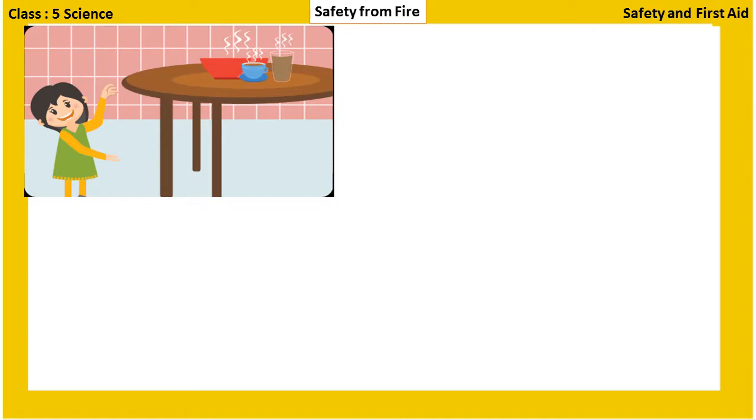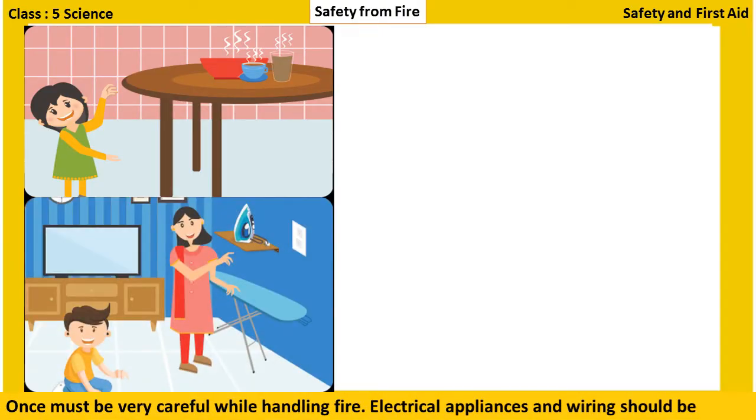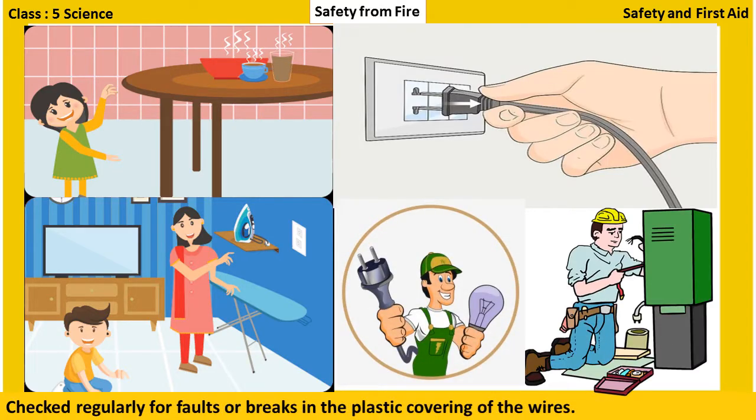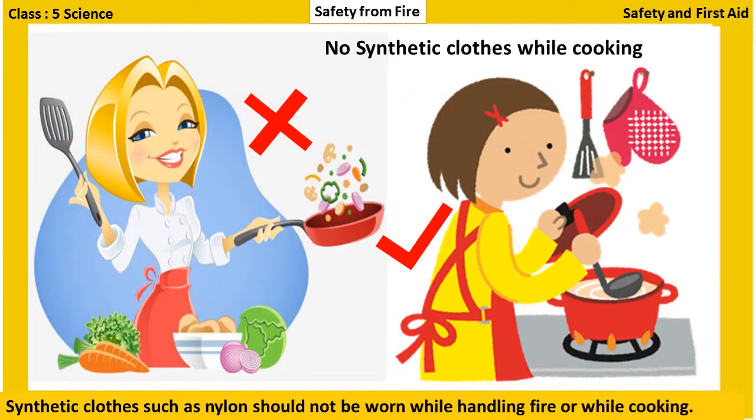Let us learn about them. One must be very careful while handling fire. Electrical appliances and wiring should be checked regularly for faults or breaks in the plastic covering of the wires. Synthetic clothes such as nylon should not be worn while handling fire or while cooking, because synthetic clothes catch fire easily.